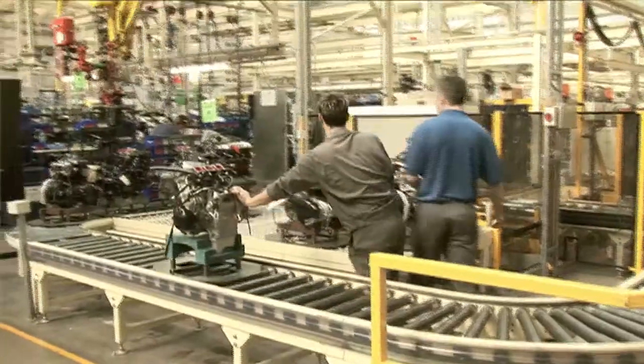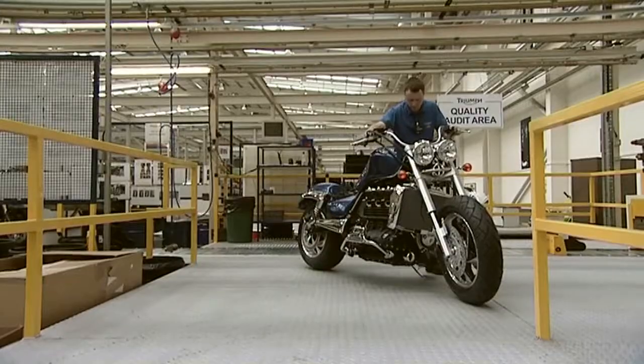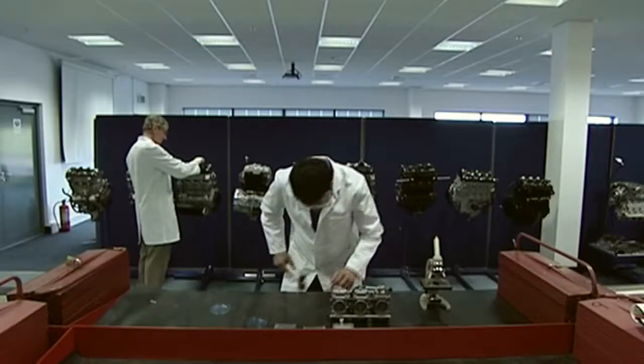Much like its performance, construction of the Rocket 3 turns traditional motorbike assembly on its head. The first part of the bike to be added is its centre of gravity. The tiny items are made by hand in a hermetically sealed chamber, where they are then pressurised.